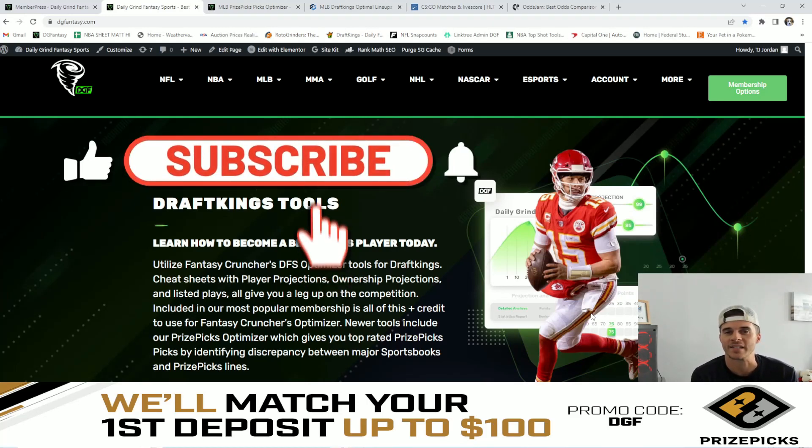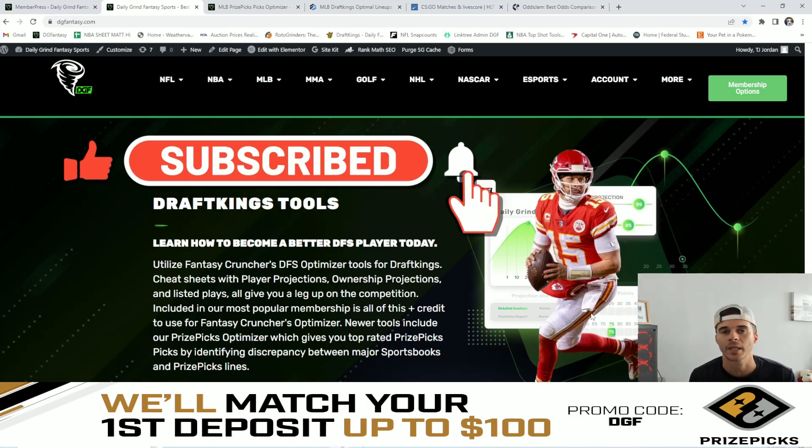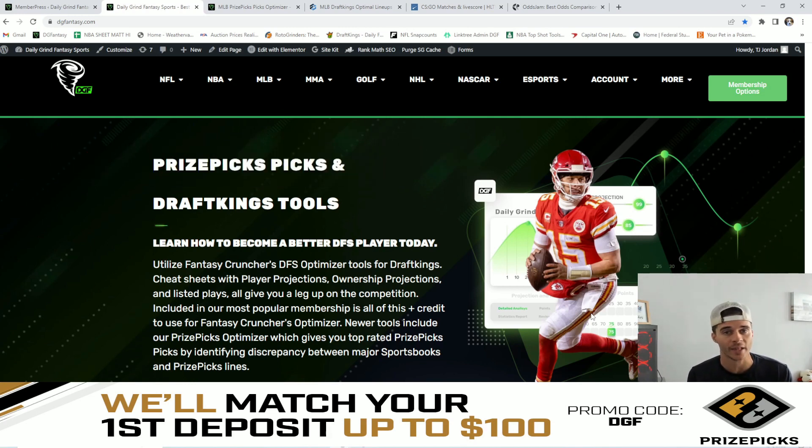Good morning guys, TJ here with Daily Grind Fantasy Sports. In today's video I'm going to be comparing major sportsbooks lines to PrizePicks lines and giving you guys the five best value plays.